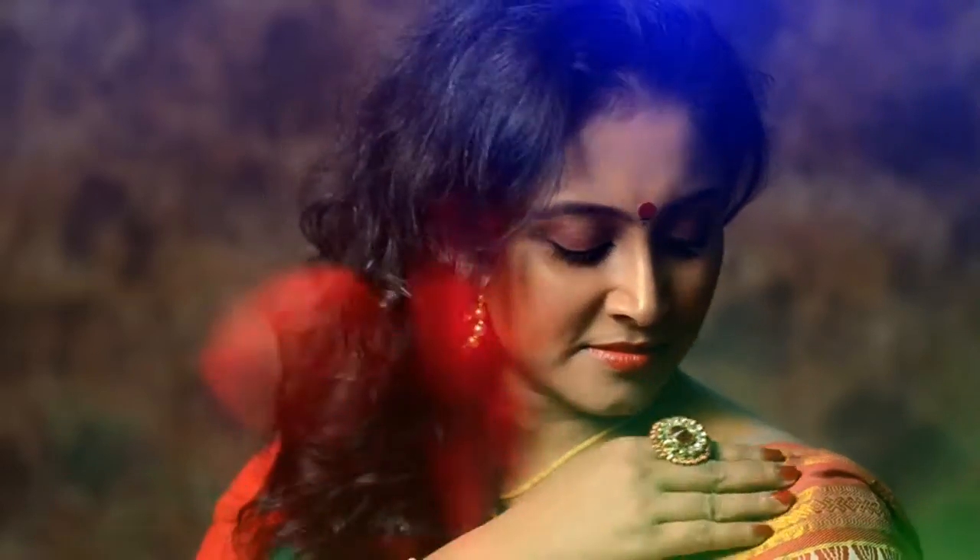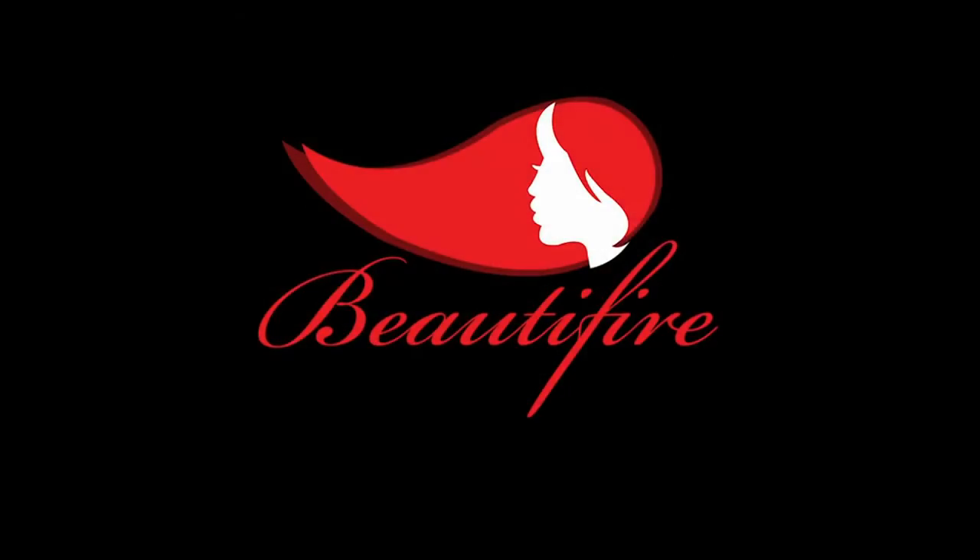Hi friends, I am Payal and welcome to my channel Beautifier. I am going to start a new series where I will share 4 looks with you.